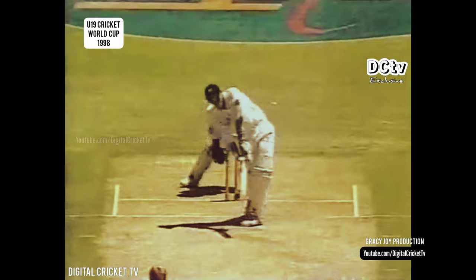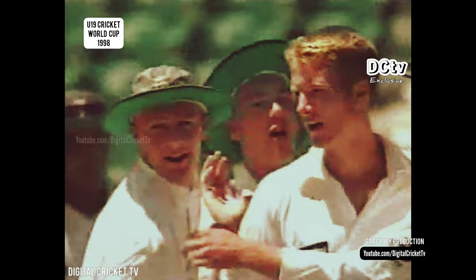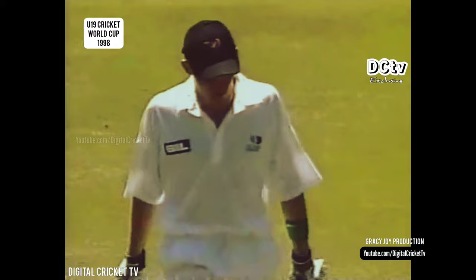Got him. Straight delivery, pressure was building all along. You could see it happening, and Hayward has picked up a vital wicket here. Vincent just trying something a little bit unorthodox, and pays the penalty as the furniture is disturbed. Vincent had faced 44 deliveries for his 19, and you can see he was trying to make things happen, playing across the line. Hayward strikes — celebrations there again for the England players.